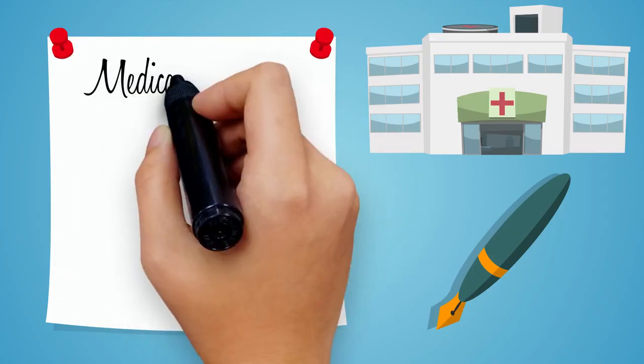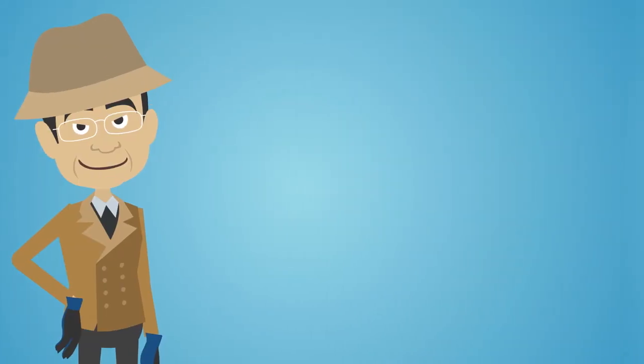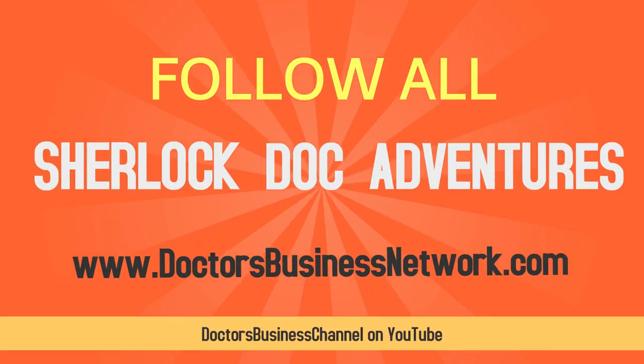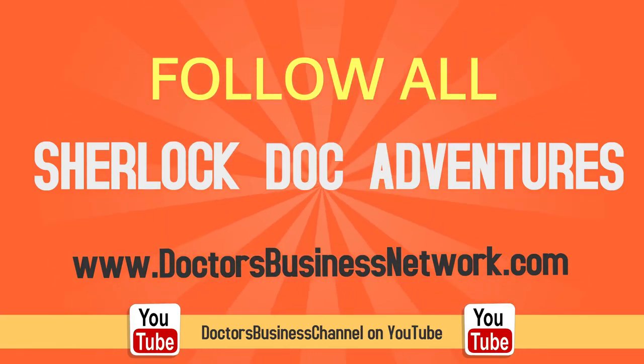To learn more about medical billing, insurance, coding, outsourcing, and everything you need to establish a successful healthcare practice, follow all of Sherlock Doc's adventures on DoctorsBusinessNetwork.com or Doctors Business Channel on YouTube. We'll see you next time. Thank you.